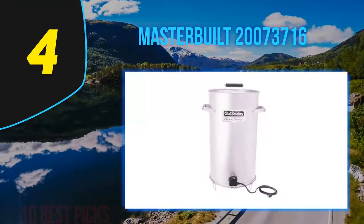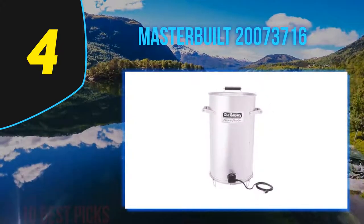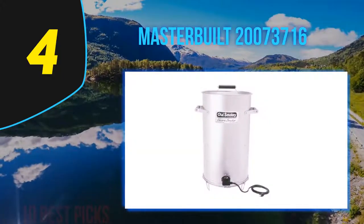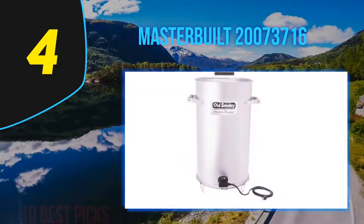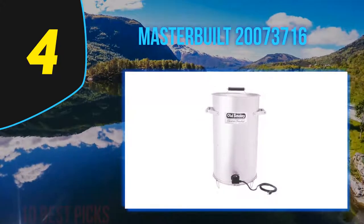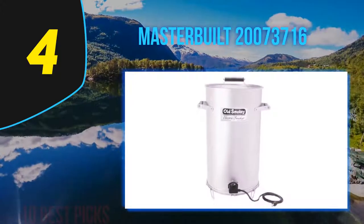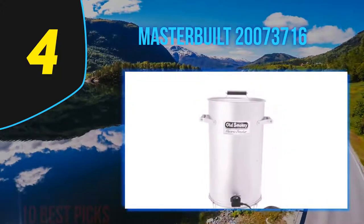Coming in at number 4, the Masterbuilt 20073716. This electric smoker weighs over 20 pounds, making it easy to take anywhere. Its compact design helps it suit any space — a backyard patio, apartment balcony, yacht, or RV. You simply set the temperature, press the button, and let the device handle the rest. It uses a meat thermometer for heat control. It has a double-wall smoking room with heavy-gauge metal construction for heat retention, while staying cool to the touch on the outside. Racks hold heavy cuts of ribs or pork, vents generate exhaust while the interior is locked, and the appliance features foldable legs for easy transportation and storage.